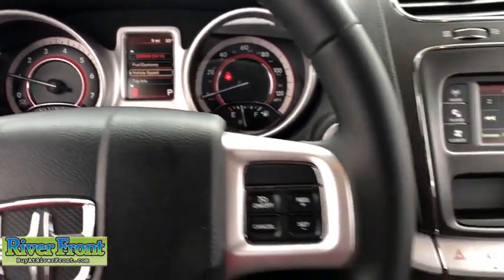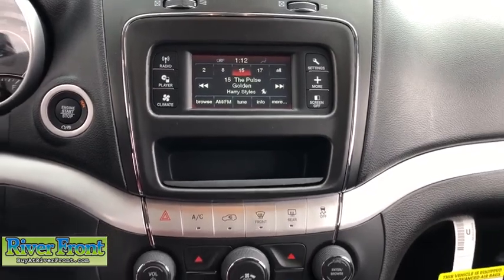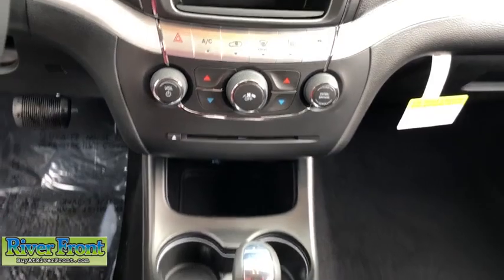Rear window defroster, remote keyless entry, panic alarm, tachometer, brake assist, Uconnect hands-free group, Sirius satellite radio, driver vanity mirror, tilt steering wheel.